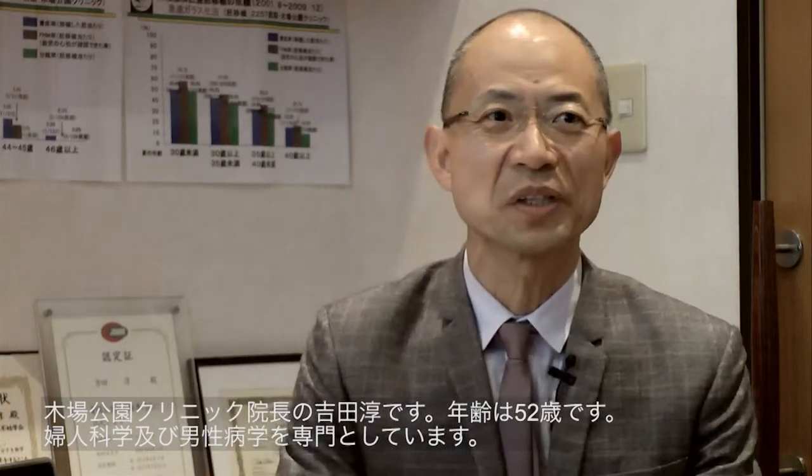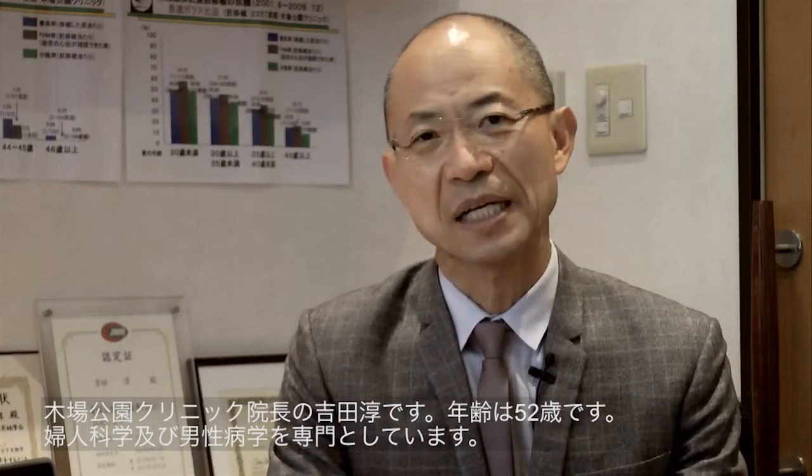My name is Atsumi Yoshida. I am the president of Kiba Park Clinic. I am now 52 years old, and I am a gynecologist and an andrologist too. I opened my private clinic back in 1999.